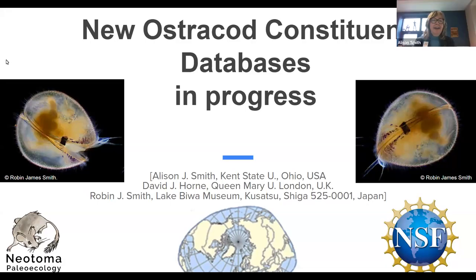Hi everyone, I'm Allison Smith. It's really nice to see all of you. I'm going to give a quick update on what's happening with the ostracod data in Neotoma. We've been working on adding two new constituent databases. This is an in-progress project and my colleagues on this are Dave Horn at Queen Mary University in London and Robin Smith at the Lake Biwa Museum in Japan.